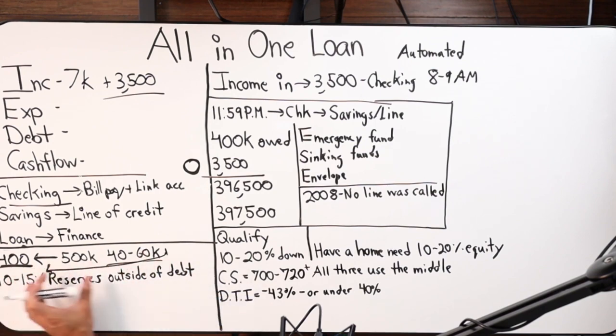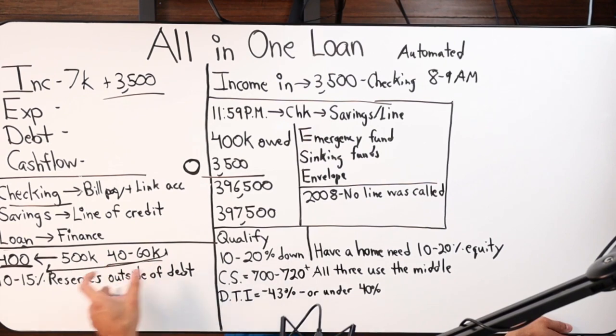Eligible reserve accounts include checking, savings, stocks, bonds, CDs, 401k, Roth IRA, pension, and TSP — as long as the funds are accessible. Crypto does not count. Even if a client borrows against their crypto for cash, there are extra layers and steps involved and it's very case-specific. It's easiest to just say crypto doesn't count.